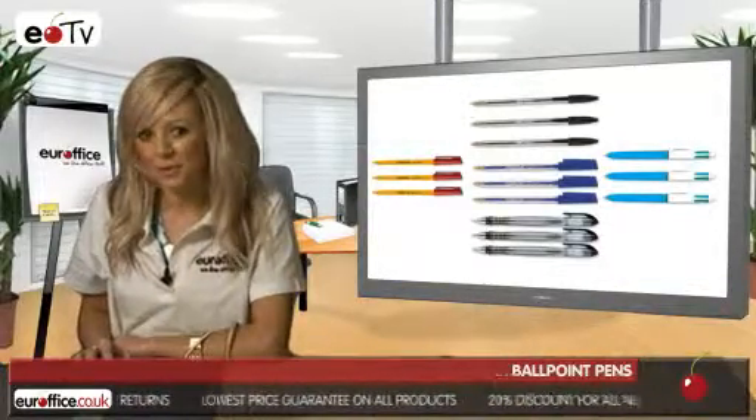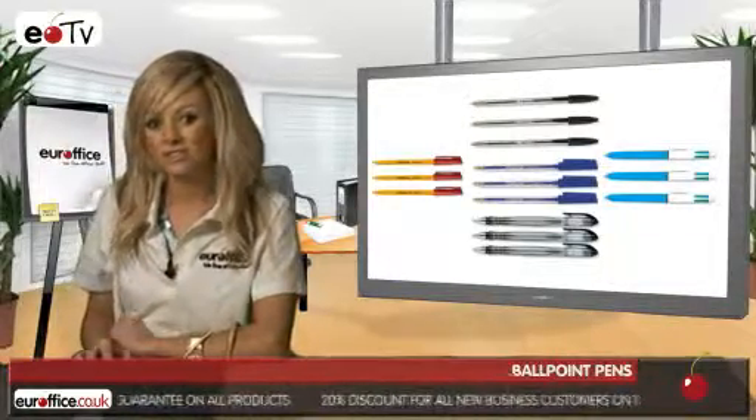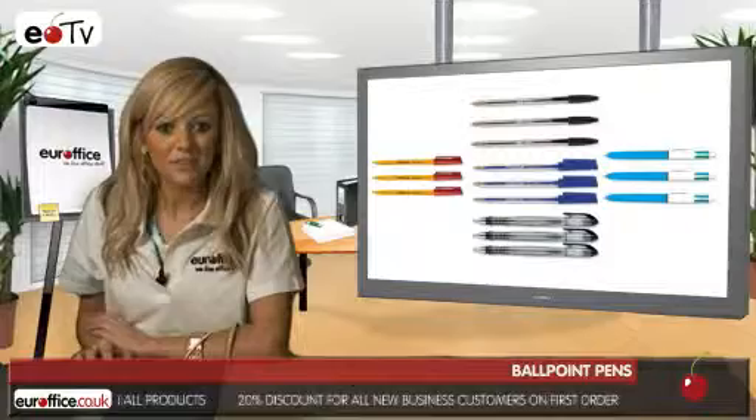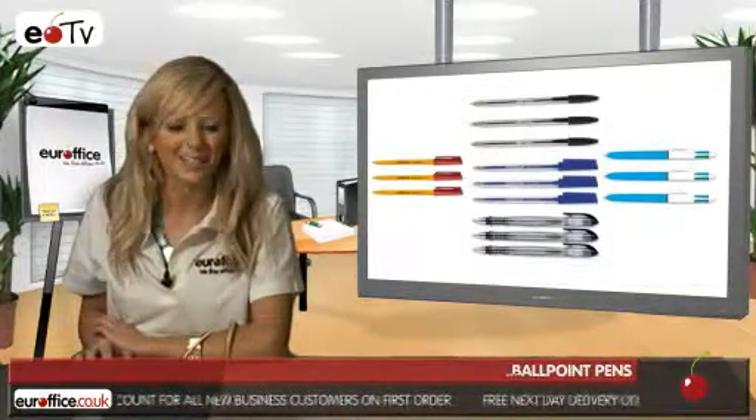Now, the Parker Urban Ball Pen is a high-end ballpoint pen. This is still low-cost enough, though, for everyday use, but this type of ballpoint pen means you always look like you mean business as well.